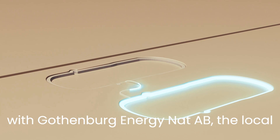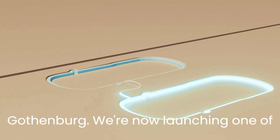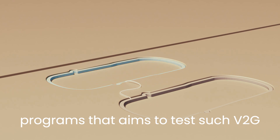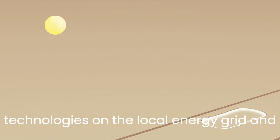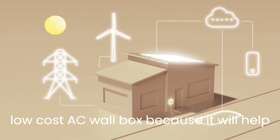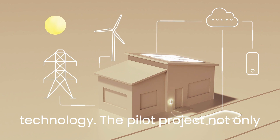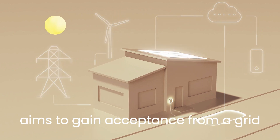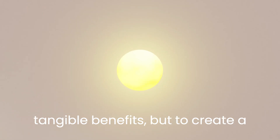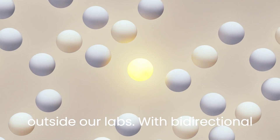Together with Gothenburg Energy Nat AB, the local grid company in our Swedish hometown of Gothenburg, we're now launching one of the first vehicle-to-grid (V2G) pilot programs that aims to test such V2G technologies on the local energy grid and in a home environment with real customers. The pilot deliberately uses a low-cost AC wallbox, because it will help accelerate widespread adoption of the technology. The pilot project aims to gain acceptance from a grid company, demonstrate tangible benefits to other grid companies, and create a testing arena for new technologies central to the future of Volvo Cars outside our labs.